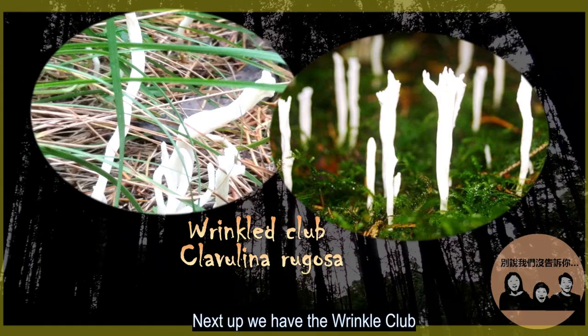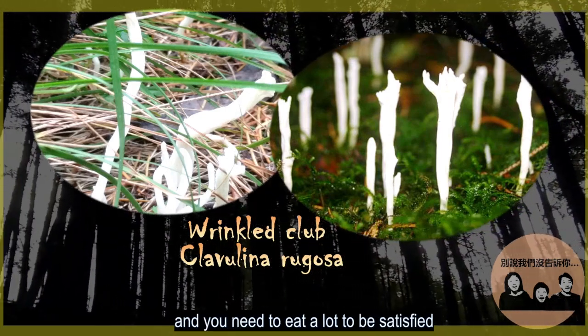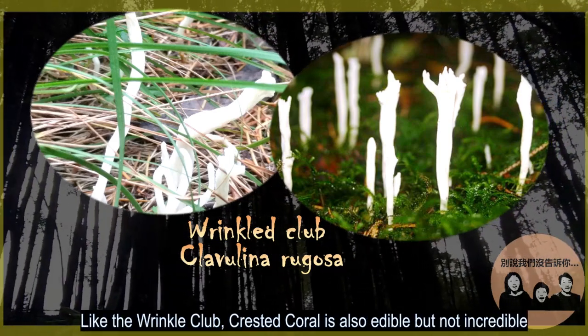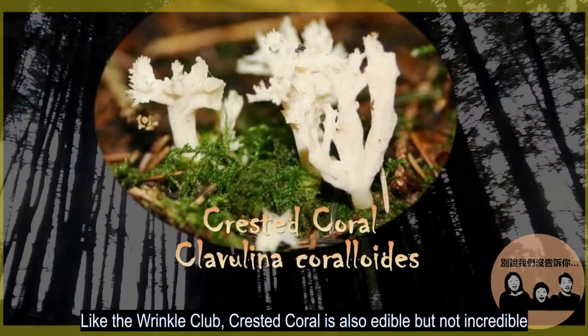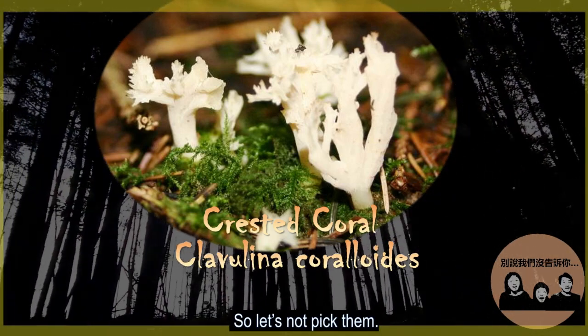Next up, we have the wrinkle club. Although these are edible, they're not incredible and you need to eat a lot to be satisfied. Like the wrinkle club, crested coral is also edible but not incredible, so let's not pick them.